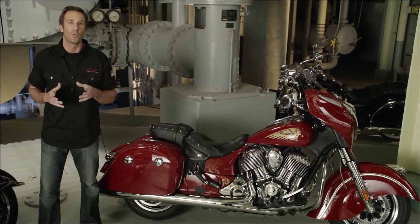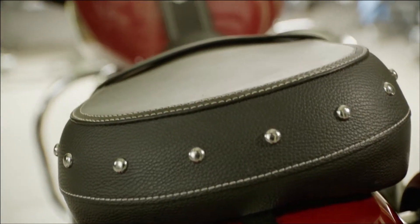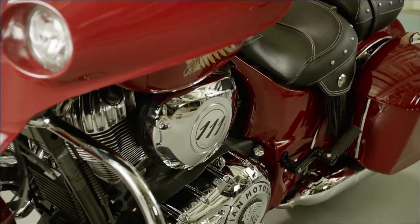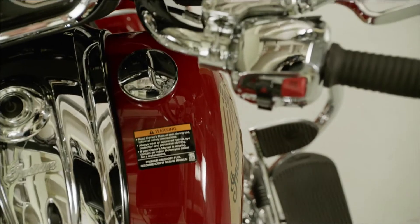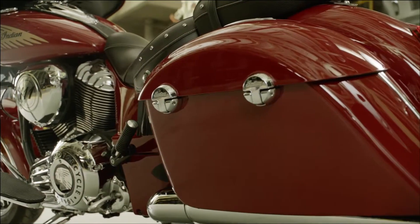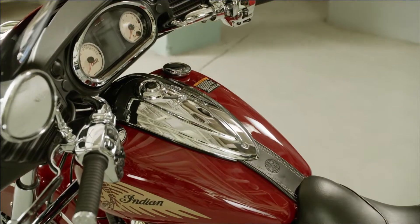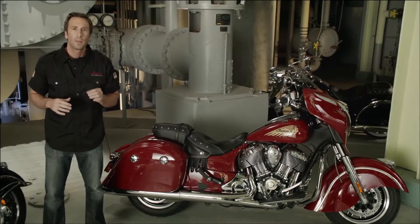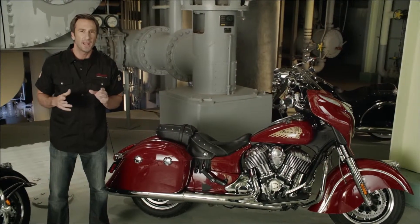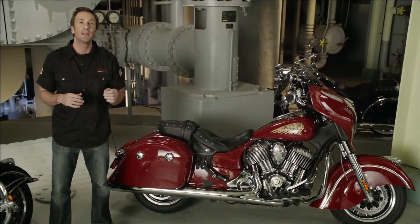Along with distinctive styling and world-class performance, the Chieftain is built to last. The entire Indian motorcycle lineup was conceived and developed by Polaris, a global leader in the power sports industry with nearly 60 years of history. The Chieftain's durability was proven through a lab and road testing regimen that included over 2 million miles and 1.5 billion crankshaft revolutions before it was deemed ready. We back every new Indian motorcycle with five-year coverage that includes both a one-year limited warranty and an extended service contract — we're putting it in writing.